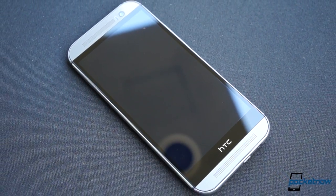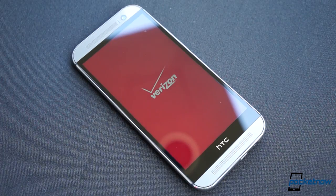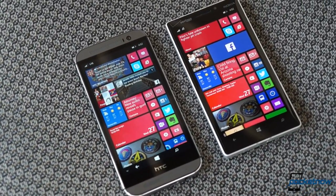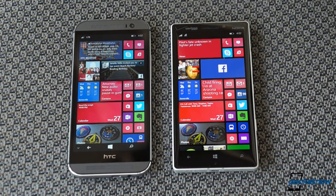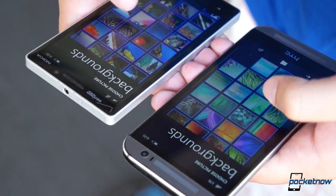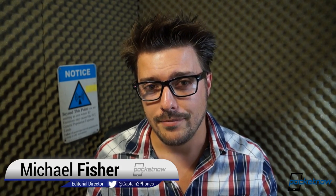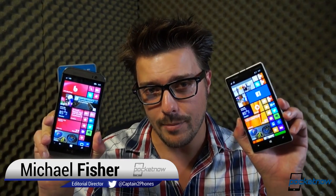If you are on, or considering, America's self-proclaimed best network and you want the best Windows phone to match, your choices are limited to two: the Lumia Icon from the artist formerly known as Nokia, and the new HTC One M8 for Windows, which we reviewed earlier this week. So which of these Microsoft flagships is cool enough for your Mi-Tile? I'm Michael Fisher with Pocketnow, and the only way I know of to answer that question is to compare them, so let's do that. Join us for HTC One M8 for Windows versus Nokia Lumia Icon.